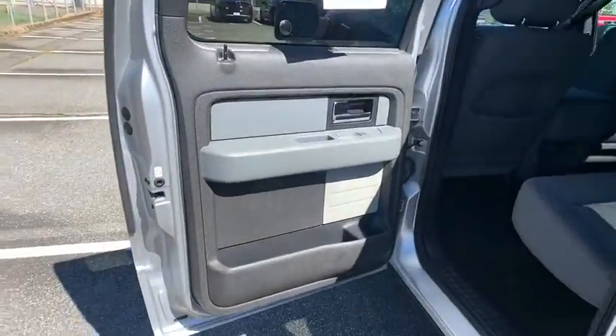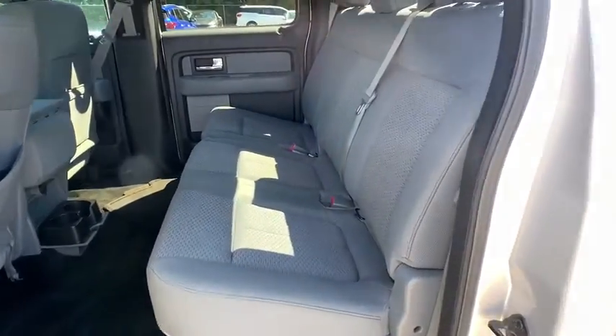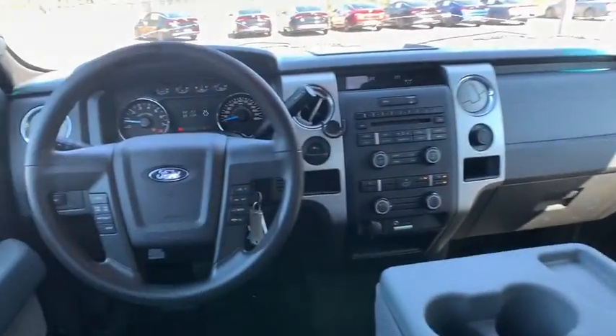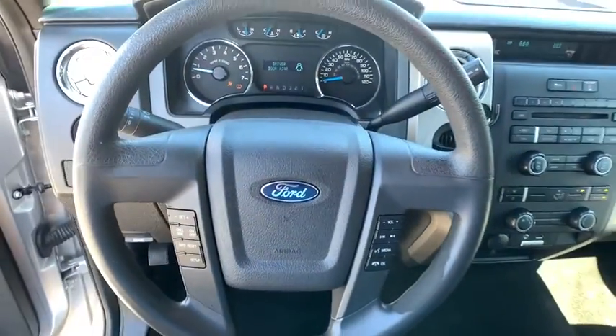Child safety locks, power windows, security system, power door locks, passenger airbag, rear head airbag, passenger vanity mirror, pass-through rear seat, split bench seat, engine immobilizer, rear wheel drive.